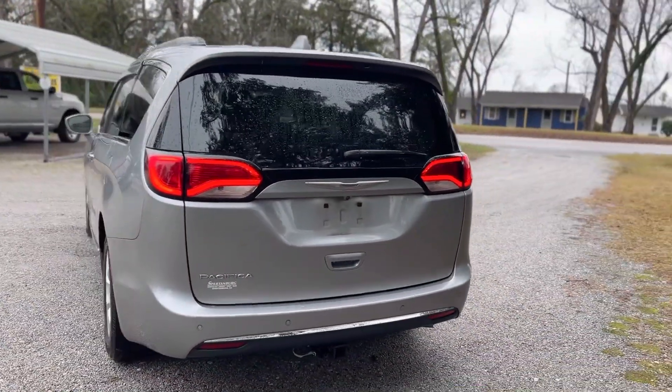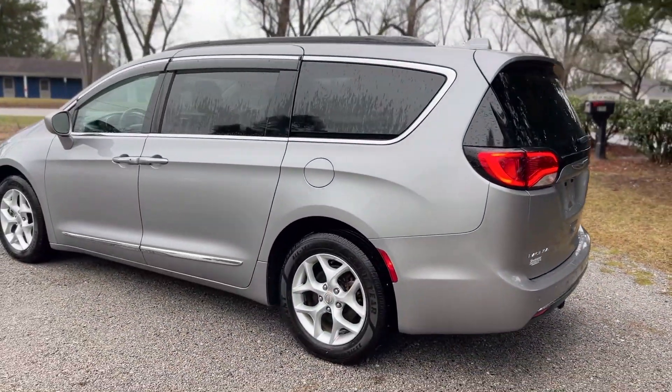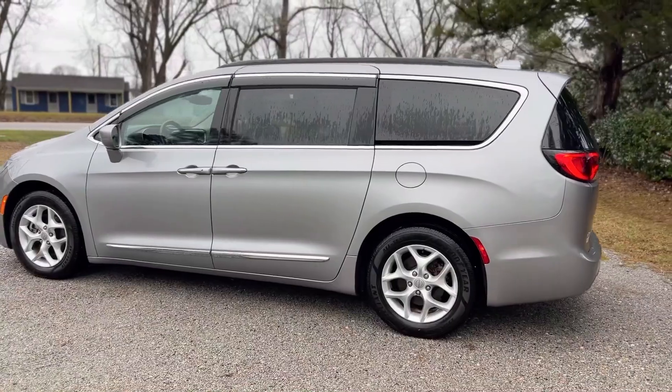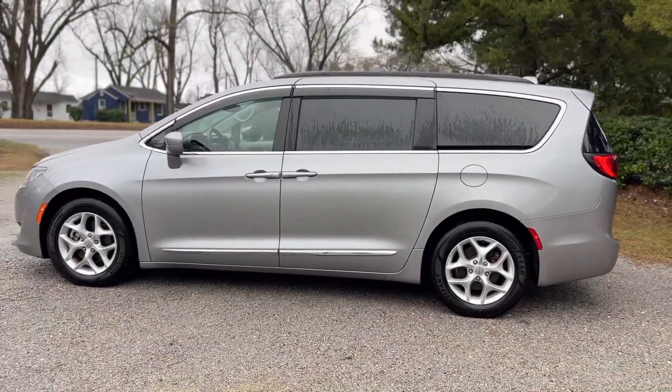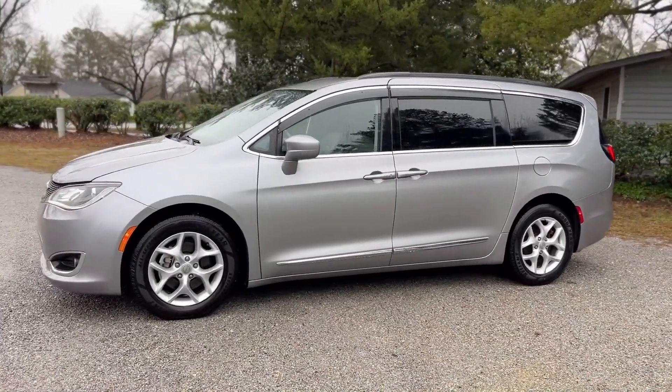You can see it's got the parking sensors on the back, backup camera, and lots of safety features. Clean Carfax report, so no accident history and no flood or salvage history. Just a really nice, well cared for Chrysler Pacifica.